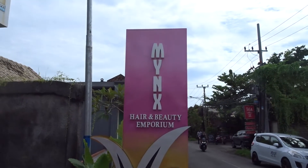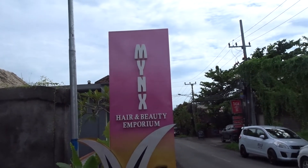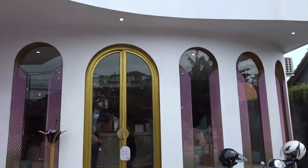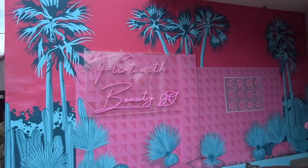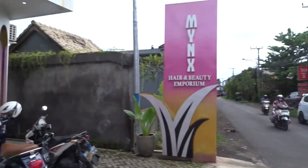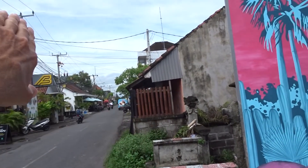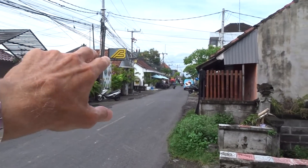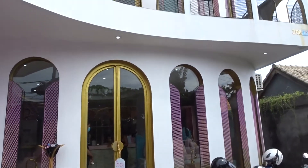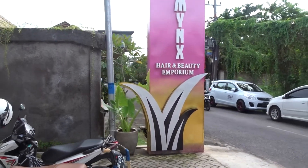If you're staying in Canggu on holiday and you want to get your hair done, your nails done, or waxing, then you have to come to Minx Hair and Beauty Emporium. This is a brand new salon and it's probably one of the nicest salons I've seen in Bali. It's on Jalan Nalayan in the Batu Balong area — fairly central — and you can't miss it: it's pink, it's bold, it's brassy, it's amazing.